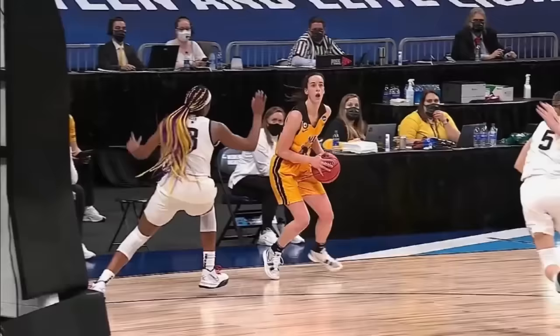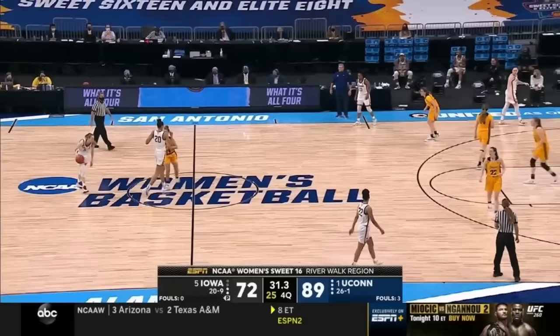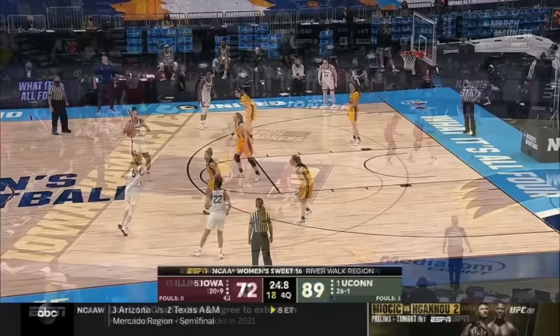This is like a layup for her. Rhythm dribble left, step back, splash. Clark the spin — and that is the first bucket of the fourth quarter for the nation's leading scorer, the freshman Kaitlyn Clark. I certainly hope this is not the last time we see Paige Becker and Kaitlyn Clark go up against each other in college. They swore a 16-run a year ago when they got knocked out by UConn.